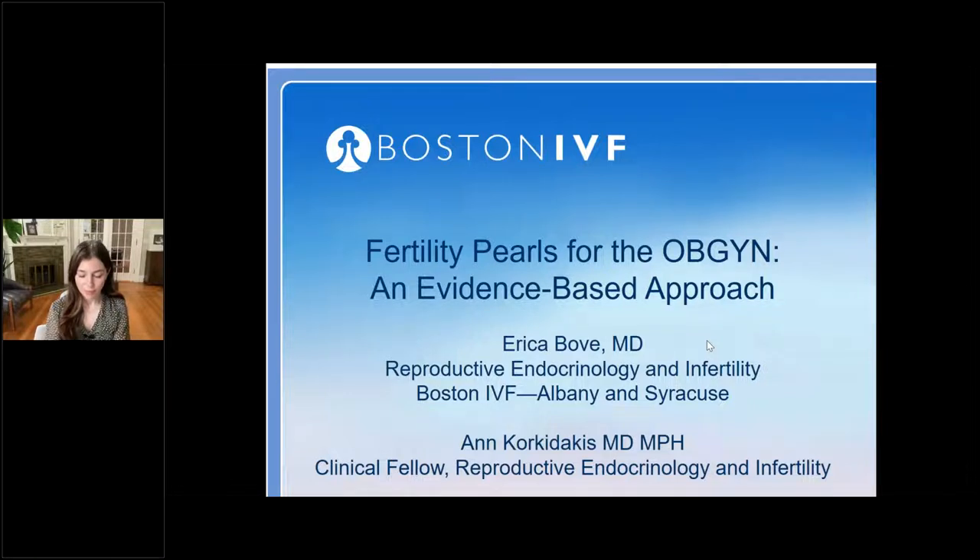The Certificate will be emailed to you by Harvard around mid-summer. I would also like to note that due to a clinical matter, Dr. Anne Korkadakis will be sitting in for Dr. Erica Boeve this afternoon. Dr. Korkadakis is a reproductive third-year fellow at Boston IVF and a member of the American Society for Reproductive Medicine. She graduated with honors from McGill University and went on to complete a medical degree at McGill University, followed by a five-year residency in obstetrics and gynecology at Queens University.